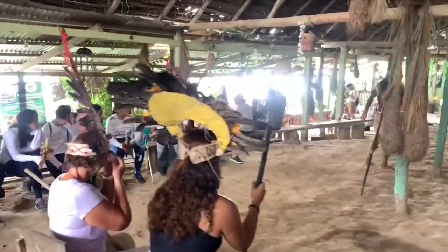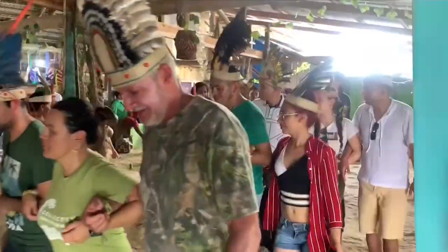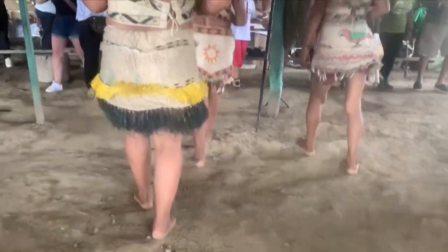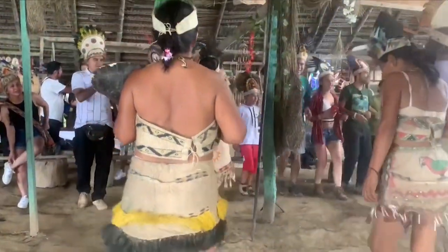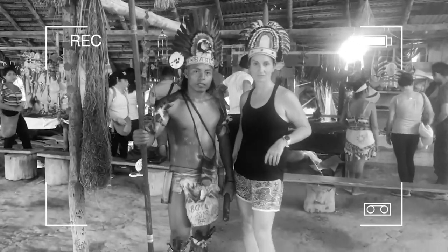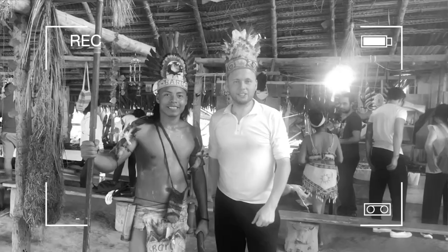For a bit of fun, we were all invited to join in and dance. Now I'll introduce you to our host, who speaks Spanish, Portuguese and English, so you'll be able to speak to him in any of those languages when you come and pay a visit.